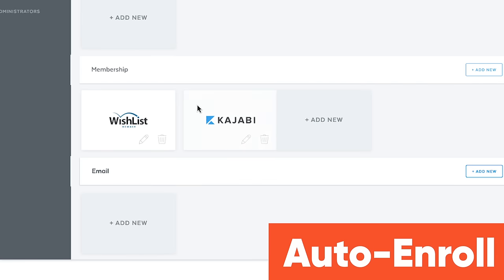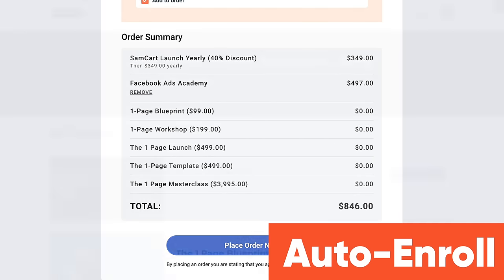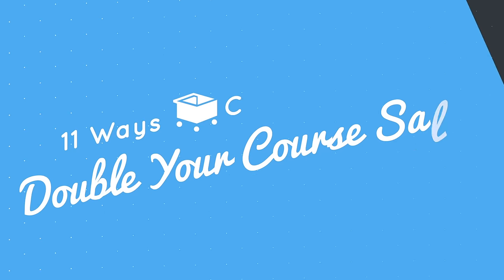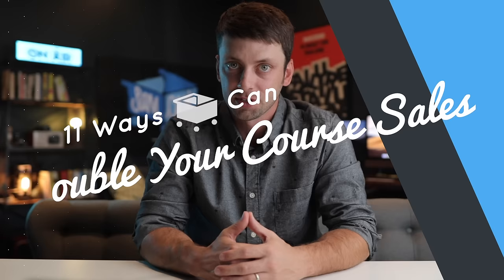Why? Well, it's pretty simple. SamCart was built from the ground up to help you convert twice as many visitors into paying customers. And the even better news is SamCart works seamlessly with Kajabi to automatically give people access to the course they just bought. So here are 11 quick ways to double your sales by using SamCart to sell your Kajabi course.